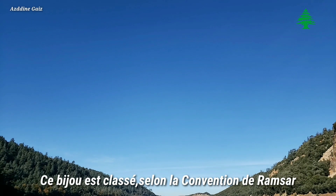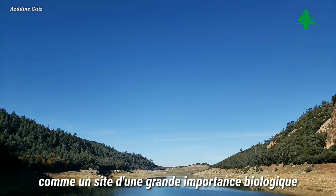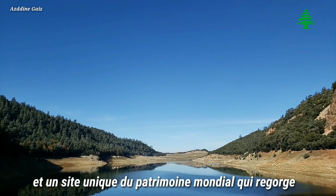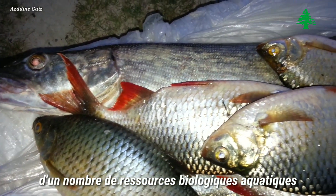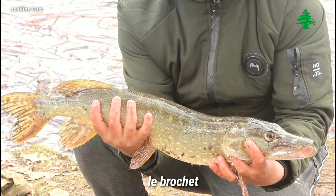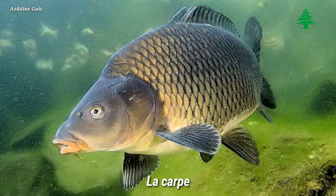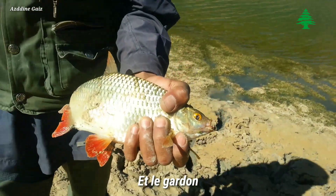This lake is listed under the Ramsar Convention, which recognizes its huge biological importance and the variety of different species it supports. It is home to many water species such as the Brochet, the Perche, the Carpe, the Tanche, the Rotengle, and the Gardon.